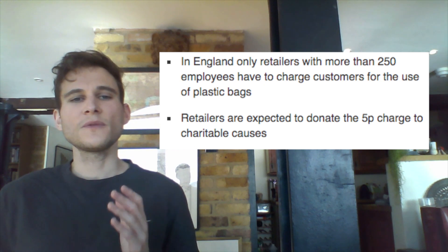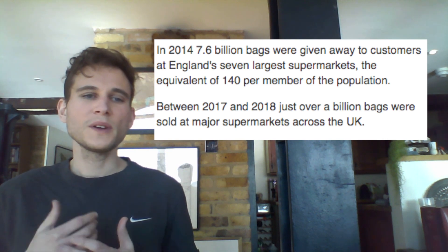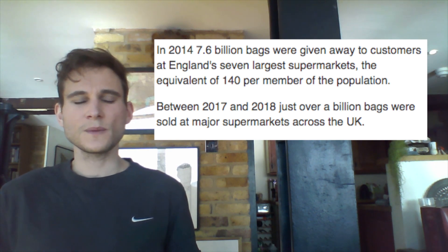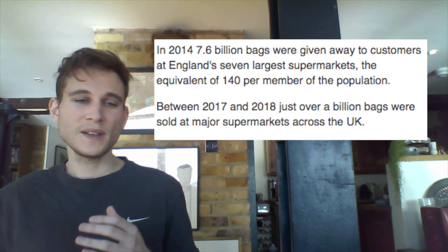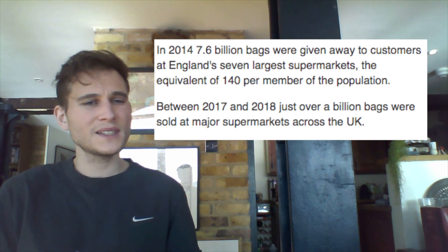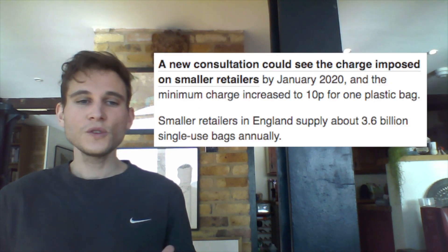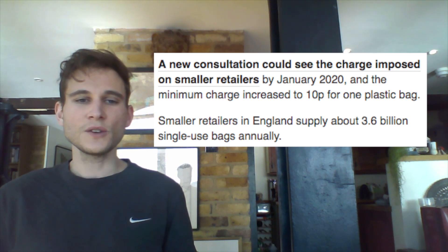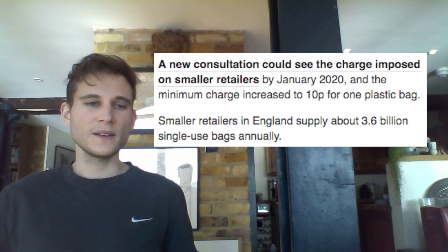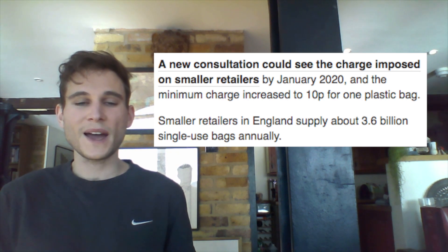Retailers are expected to donate the 5p charge to charitable causes. In 2014, 7.6 billion bags were given away to customers at England's seven largest supermarkets, the equivalent of 140 per member of the population. Between 2017 and 2018, just over a billion bags were sold at major supermarkets across the UK. A new consultation could see the charge imposed on smaller retailers by January 2020, and the minimum charge increased to 10p for one plastic bag. Smaller retailers in England supply about 3.6 billion single-use bags annually.